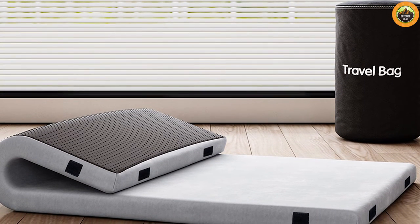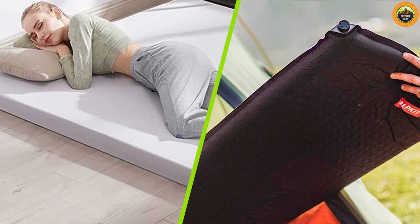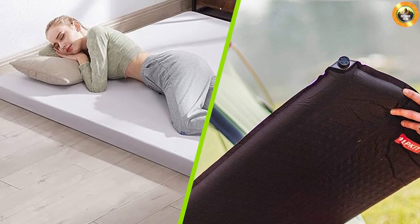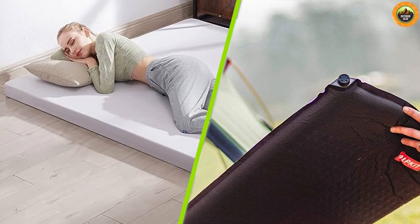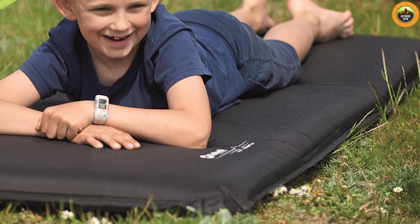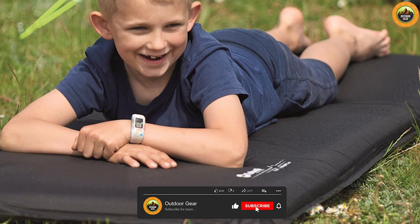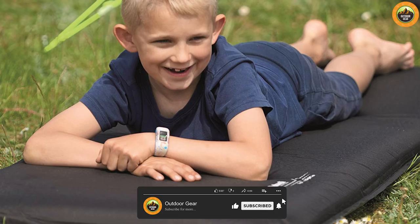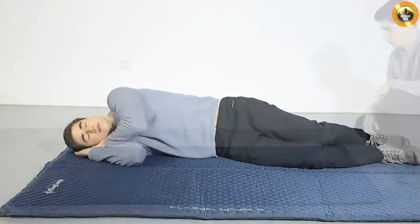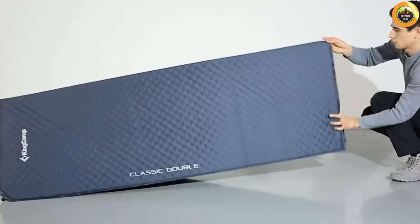As we wrap up this camping mattress comparison, remember that a good night's sleep is essential for a memorable camping experience. Whichever option you choose, invest in a high-quality mattress that aligns with your comfort needs and camping adventures. Thanks for joining us on this camping comfort quest. If you enjoyed this video, be sure to give it a thumbs up and subscribe to our channel for more exciting camping content. Until next time, sweet dreams under the stars and happy camping!